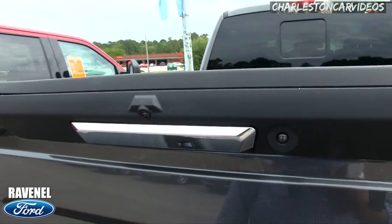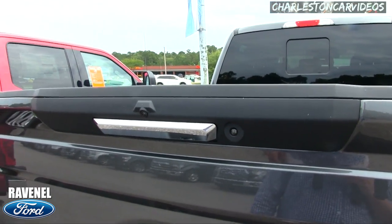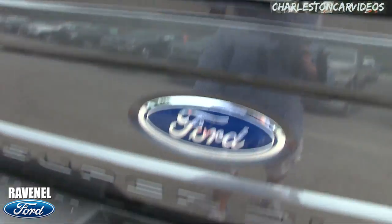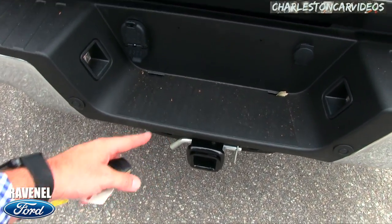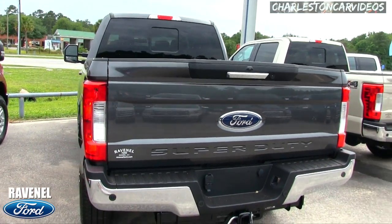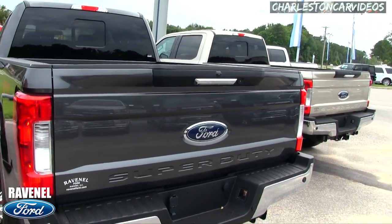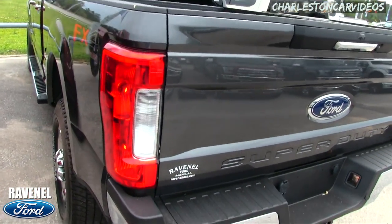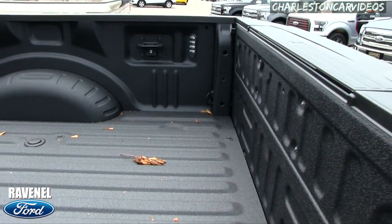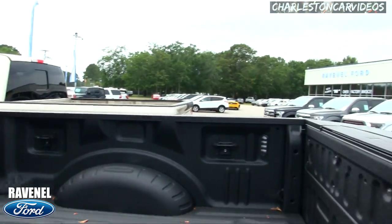Two cameras! Someone commented on a video last week saying there were two cameras — and they were right. One's looking down so you can see when you're backing up with your trailer, and the other gives a wide-angle view so you don't run over some kid's skateboard. There are also nice backup sensors. You've got the hookups back there for a fifth wheel too.